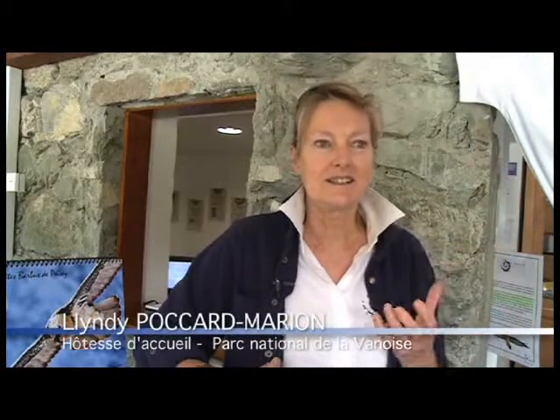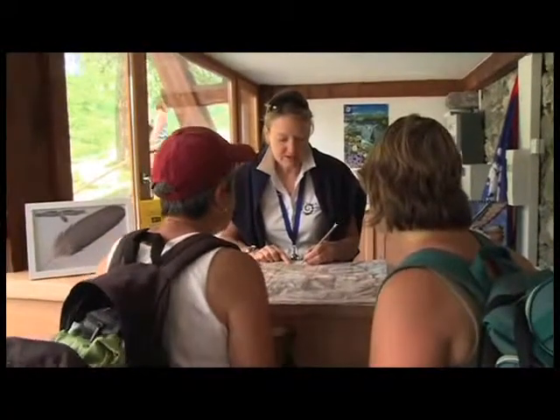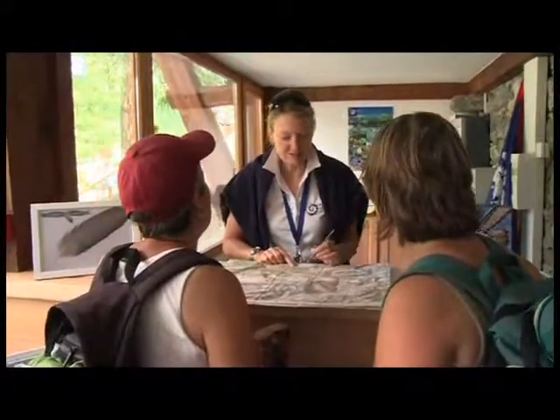Avec une architecture comme la Rosuelle, ça tient l'attention, les gens sont curieux. Ils viennent découvrir que c'était un refuge, une porte du parc pour aller dans le parc national de la Vanoise. Il est vraiment très joli et bien en harmonie avec le parc, c'est très accueillant. On apprend plein de choses en même temps sur le lieu, surtout en juillet-août.